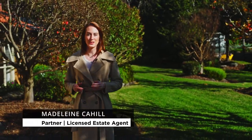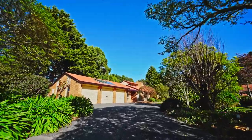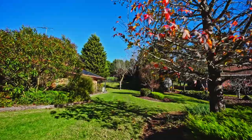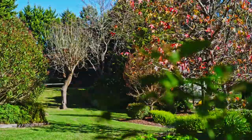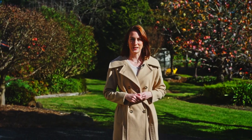Quietly nestled in this highly sought-after elite acre precinct of Donvale, discover tranquility, quality and style in this single-level Engelhardt home. Set on a block size of over 4,100 square metres of lush green lawns and manicured gardens, welcome to 8 Stringers Rise.